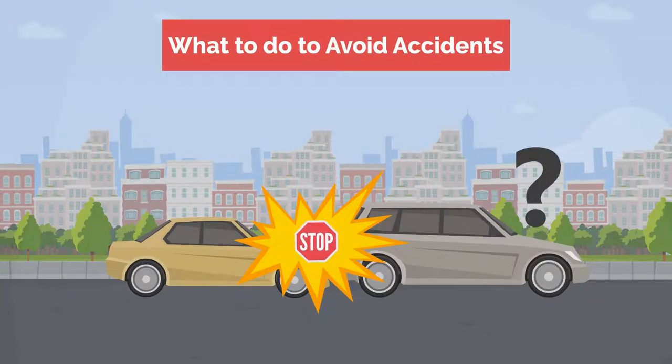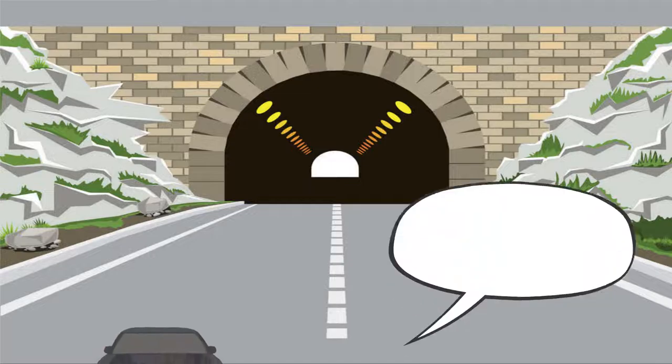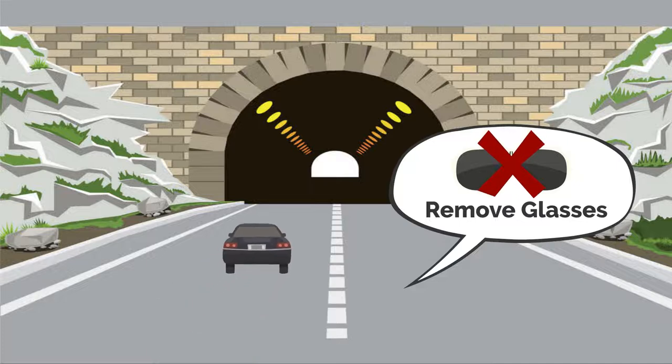What to do to avoid accidents. 1. Always remove any sunglasses before driving through a tunnel.